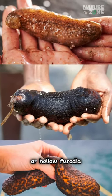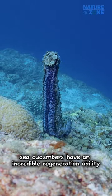Meet the sea cucumber, or holothuroidea. Sea cucumbers have an incredible regeneration ability.